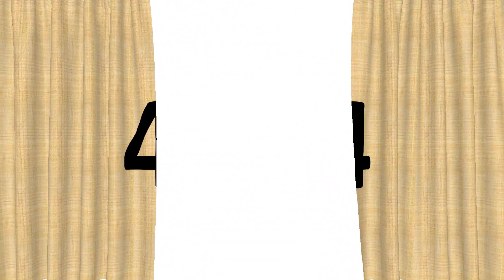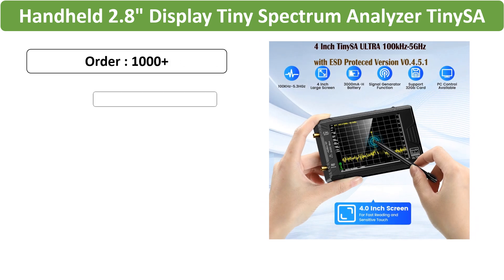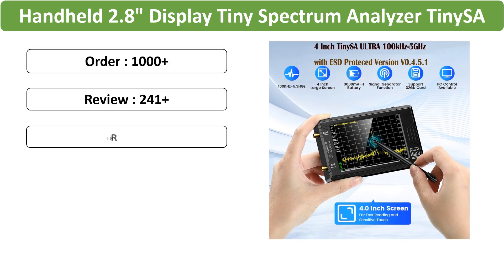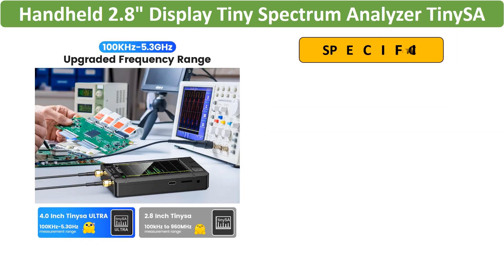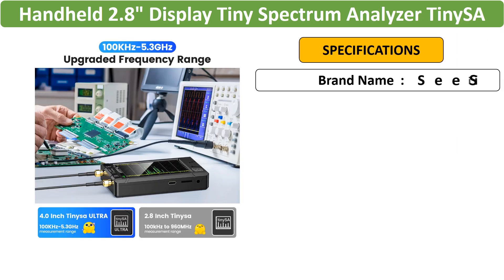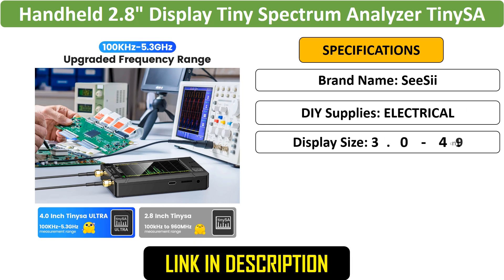Number 4: Portable Spectrum Analyzer. The SA6 is a versatile spectrum analyzer and signal generator suitable for 3G, 4G LTE, and GLONASS applications. With a wide frequency range and built-in battery, it offers flexibility and convenience for RF testing.